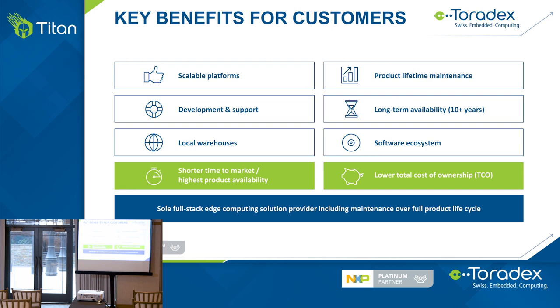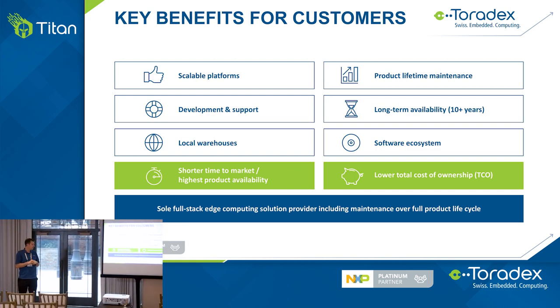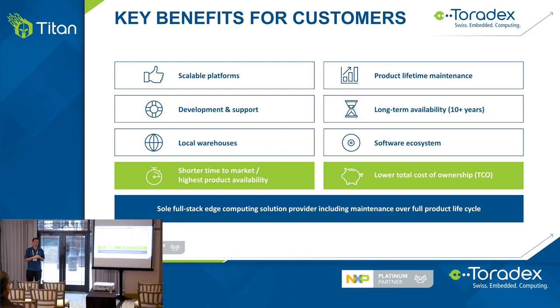To quickly summarize before I hand over to Mohamed: our goal at Toradex is to provide the shortest time to market and lowest cost of ownership — whether you're building a transportation, medical, industrial, smart city, or renewable energy device. We're a full stack partner: hardware, operating system, your application, and cloud services to maintain and operate those devices.